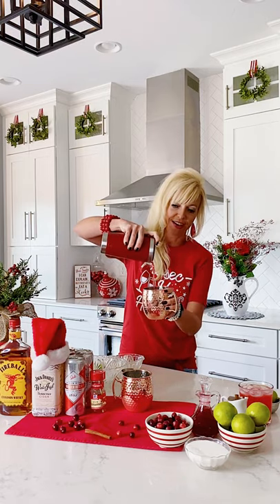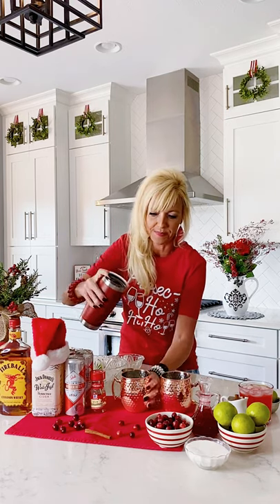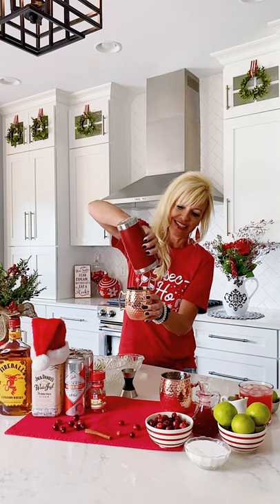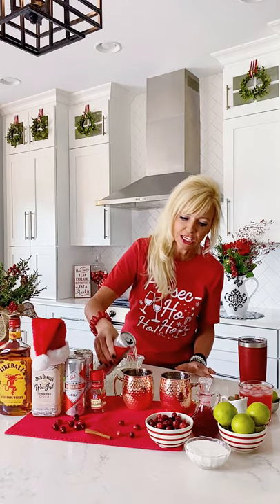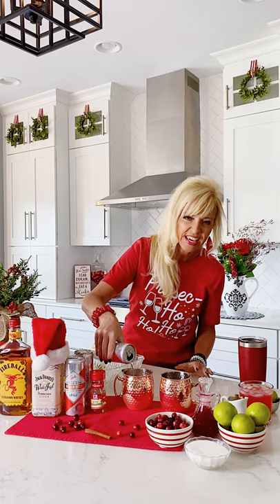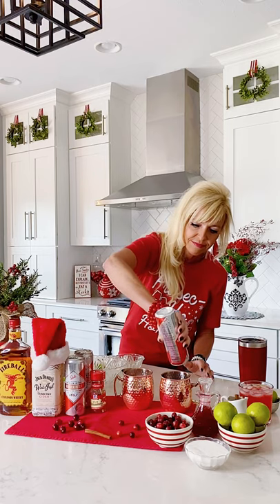Look at that beautiful red color — can you see that? It is so so gorgeous. Shake all of that out really really well. Now you take a 12-ounce can of ginger beer and divide it evenly, about six ounces each, between your Moscow mule mugs. They kind of fizz up — that carbonation in the ginger beer, oh my gosh, so good.